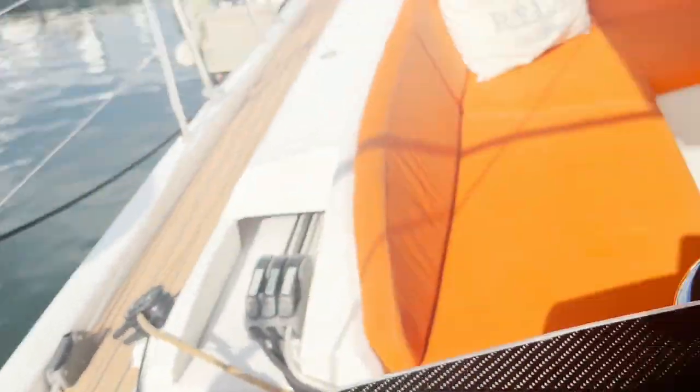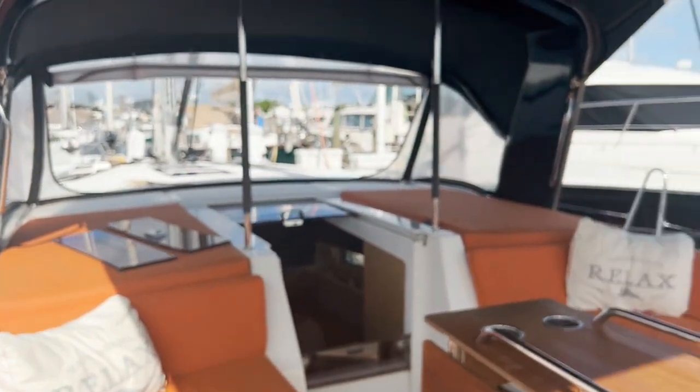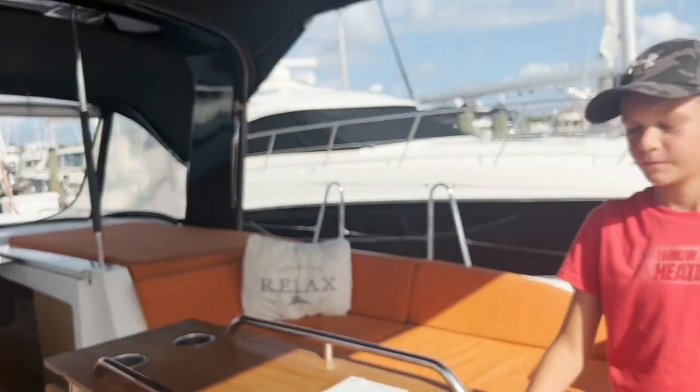You can see we've got natural teak in the cockpit and the cockpit seats with beautiful orange cushions. And then on the side rails we have the faux teak, which looks beautiful and is easier to take care of.